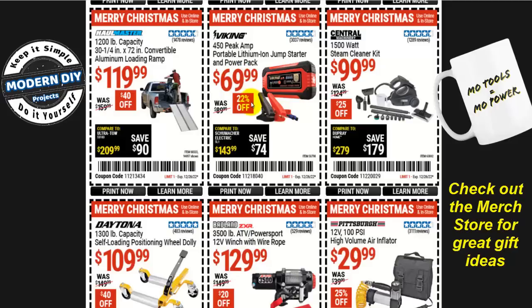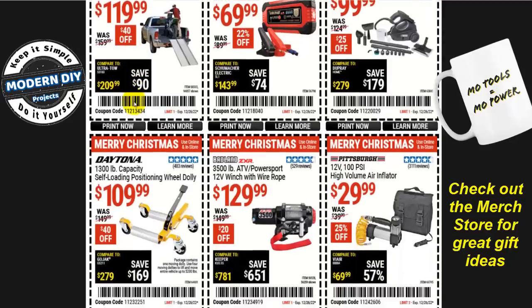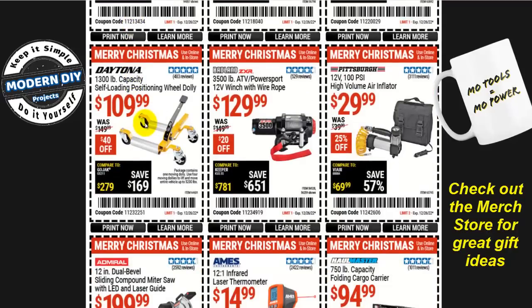You need a jump starter? Here you go with the Viking 450-peak-amp portable lithium-ion jump starter and power pack for $70, 22% off. I'll put up a link — I have an entire playlist of different jump starters of different sizes and capacities, and I have some that are bigger than this for about the same price and are a better value. Also, the 1,200-pound capacity aluminum loading ramps for $120, $40 off, and the Daytona 1,300-pound capacity self-loading wheel dolly for $110.